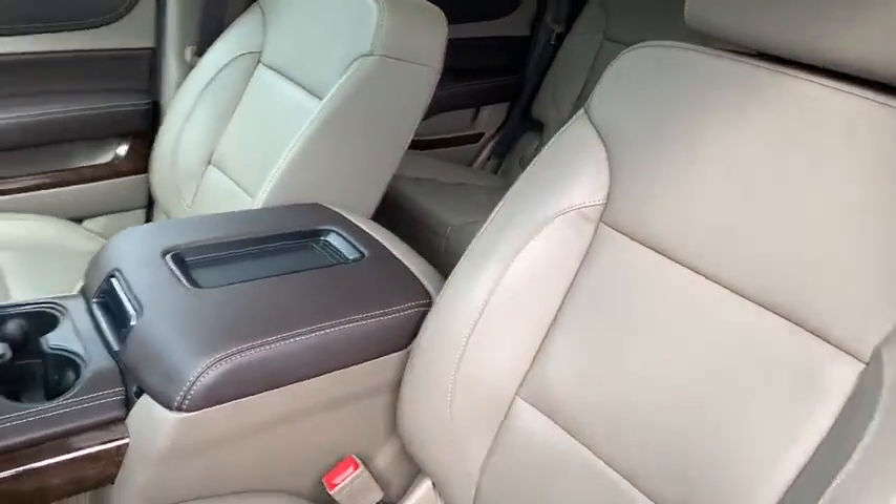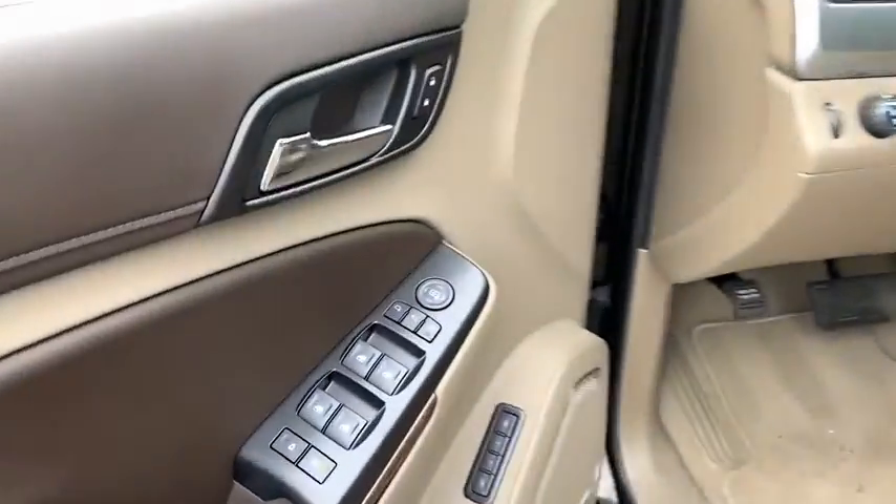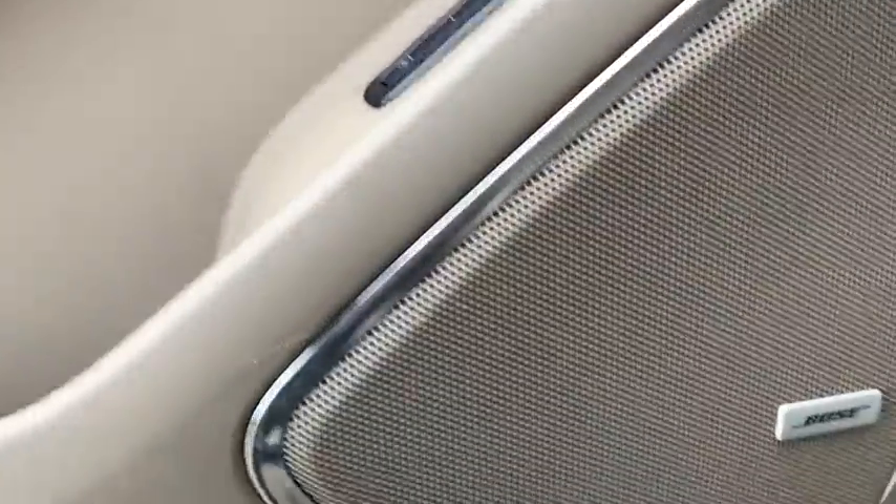Power liftgate, Bose sound system, traction control, heated seats, power passenger seat, power sunroof, navigation system, leather-wrapped steering wheel, dual airbags, Bluetooth.